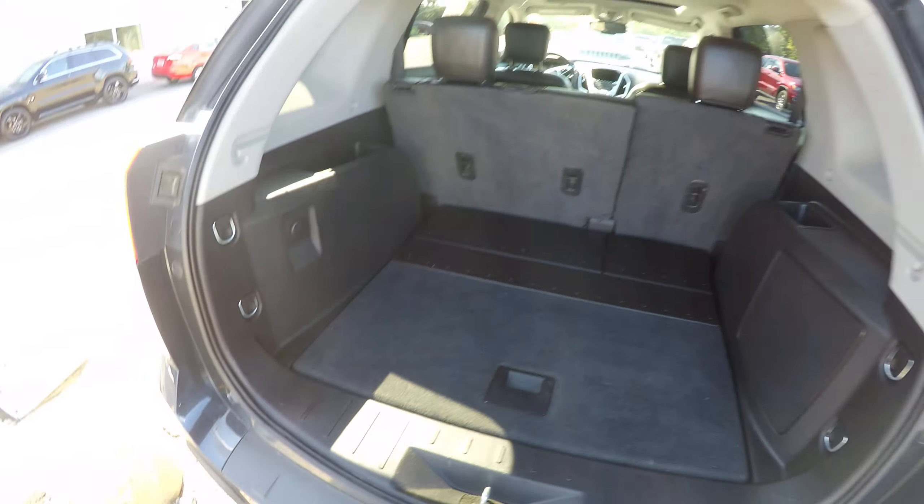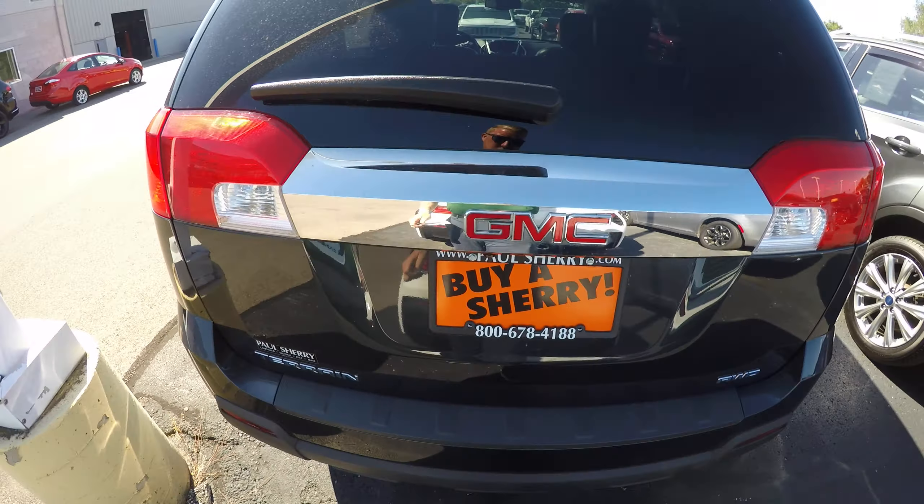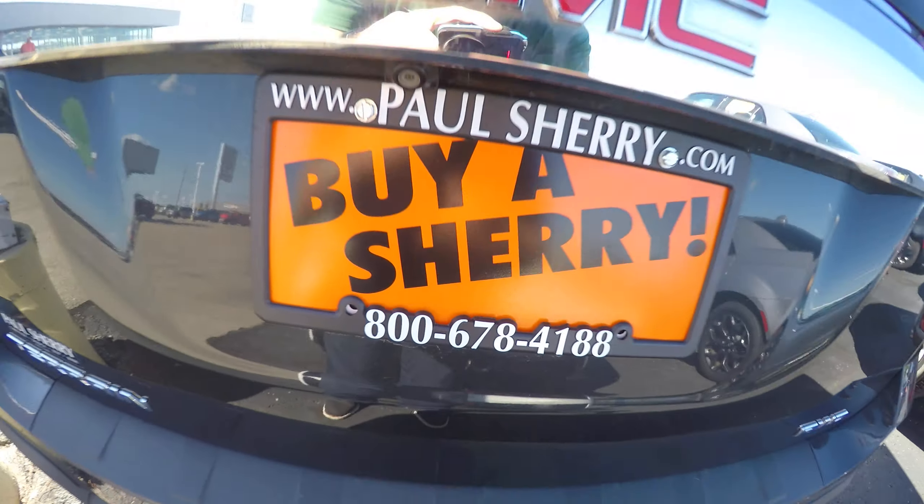Stop in to see this thing, guys — give me a call at 937-778-0830. I'm Nate, be great, and bye Sherry. Thanks guys, stop and see me.